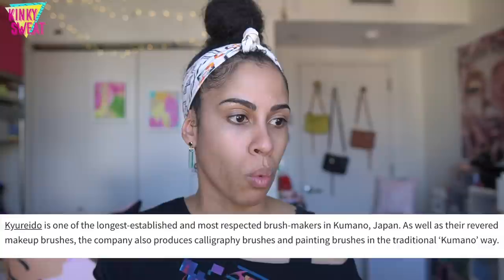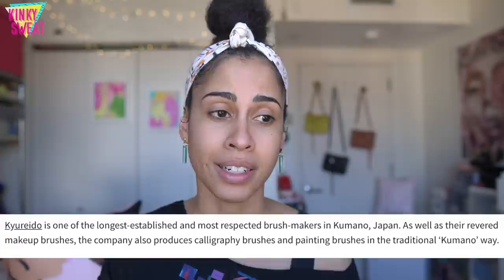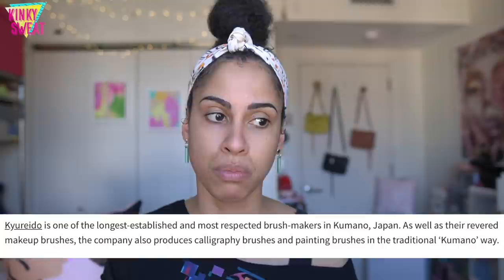Kiyoreido is featured in the Meet the Maker blog post on fudebeauty.com. It was posted on February 2nd. One of the longest established and most respected brush makers in Kumano, Japan, the company also produces calligraphy and painting brushes in the traditional Kumano way. The skilled artisans at Kiyoreido hand-sort the fibers to discern quality and use precise bristle-making techniques to ensure consistency. Tips are left uncut and shaped using molds in the traditional way, allowing for more product pickup, smooth and even application, and a suave gentle touch on the skin.